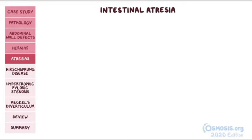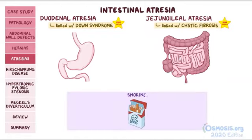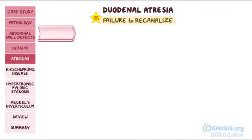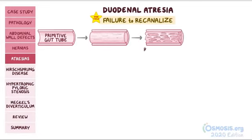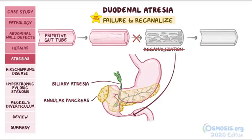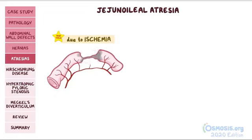Next, we have intestinal atresia; the two common types are duodenal and jejunoileal atresia, but it can also happen in the colon or anus. Duodenal atresia is linked with Down syndrome, while jejunoileal atresia is linked with cystic fibrosis. Smoking and premature birth are risk factors for both. Duodenal atresia is caused by a failure to recanalize: the primitive gut tube undergoes a solid stage where proliferating cells fill it up, then it undergoes recanalization where the lumen reforms. When recanalization fails in the region that gives rise to the duodenum, we get atresia. Since this region also gives rise to the pancreas and hepatobiliary system, problems like biliary atresia and annular pancreas often accompany duodenal atresia.